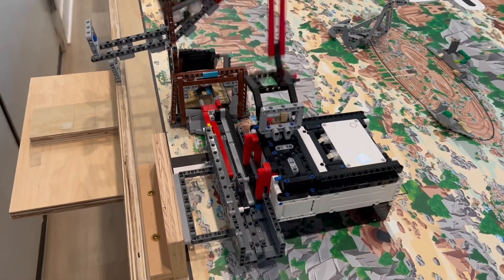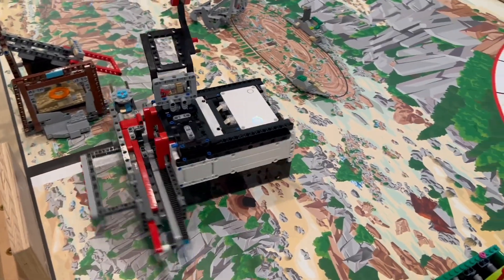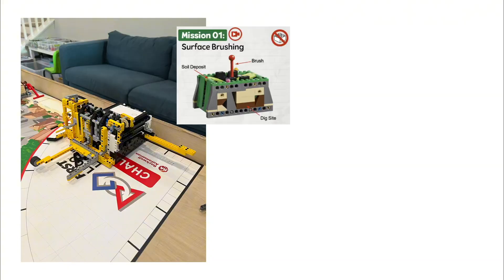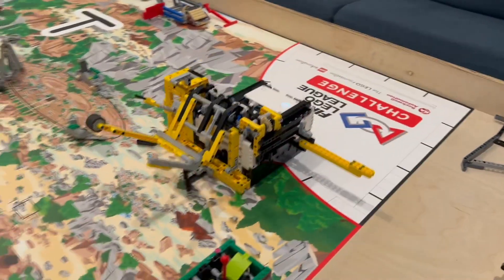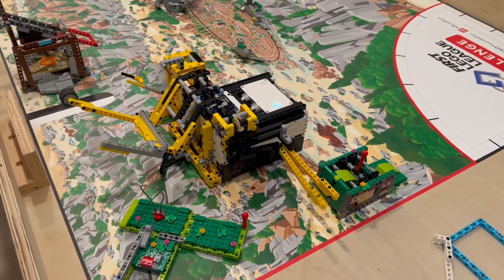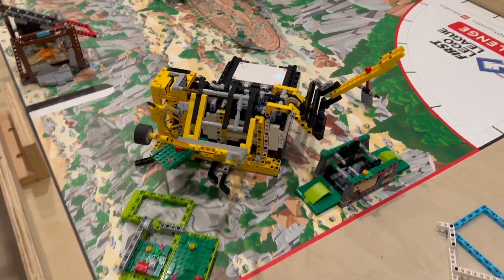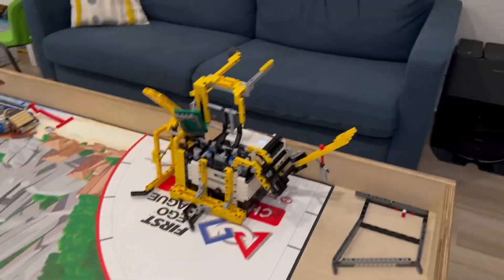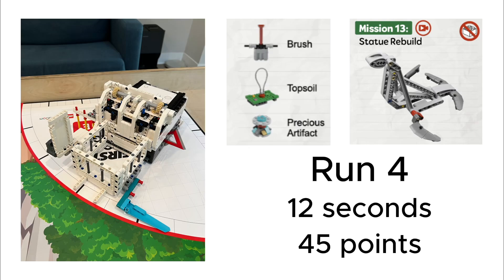This first run is by NG Engineers, and I love how they use simple attachments and the efficiency in solving more than one mission at once. This eliminates the drive time, which is where most of your runs can be thrown off. I love the smooth turning here, as slow is smooth and smooth is fast. This is one of the key things that we learned over the years programming robots.